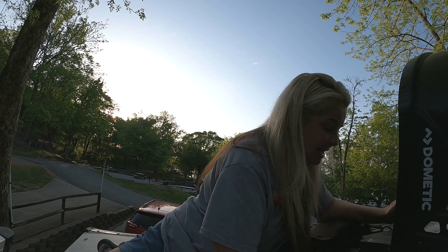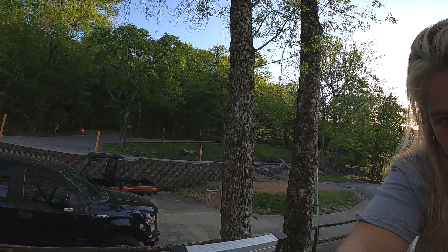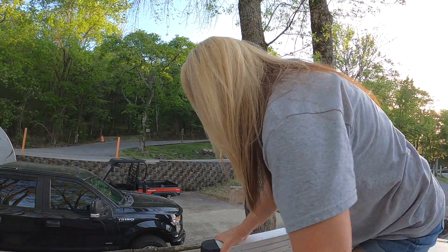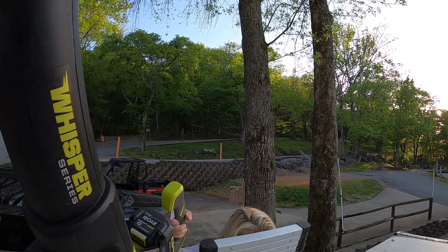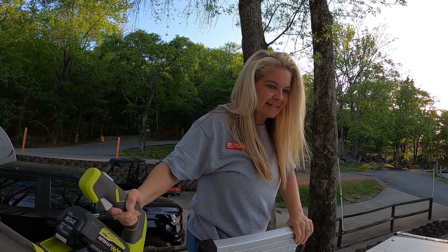We haven't done any kind of preventative maintenance on it since we've had the camper, so yeah, let's go get that leaf blower. Okay, back up with the leaf blower — let's make sure all this is cleaned out and ready to go for the season.